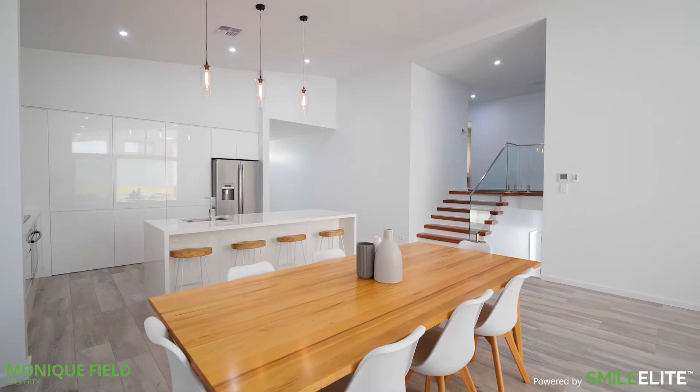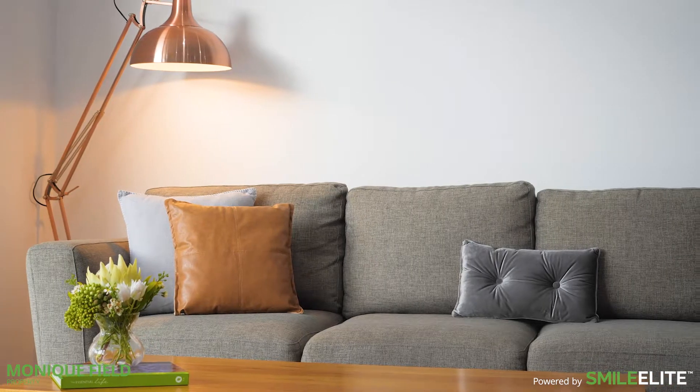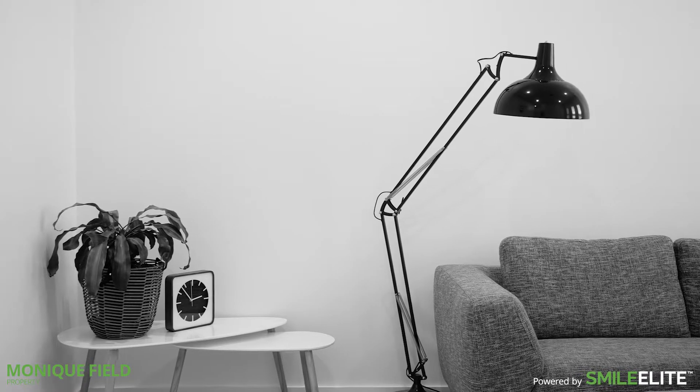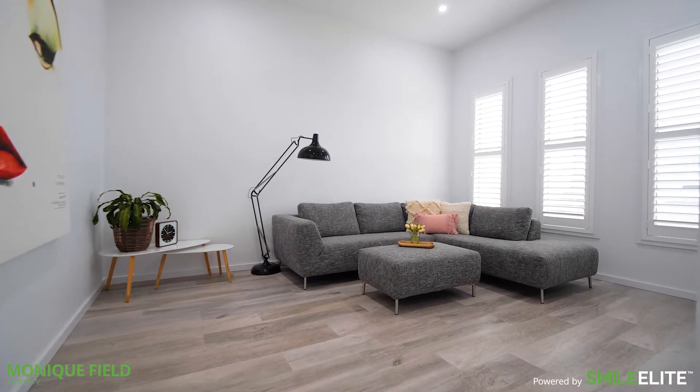Sprawled over three expansive levels and designed for effortless entertaining, no matter what stage of life you're at, this home will please everyone. When it comes to entertaining, this home has it all.